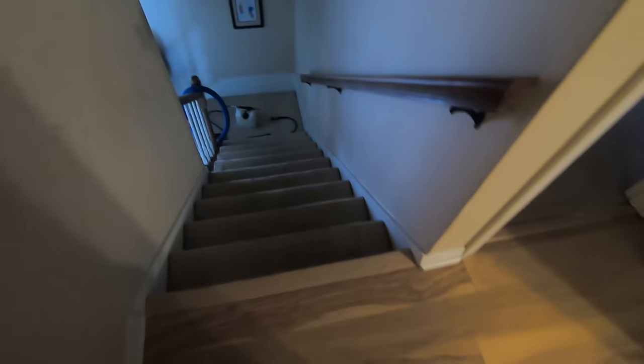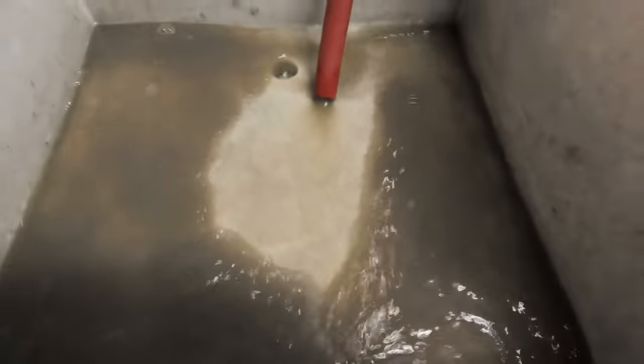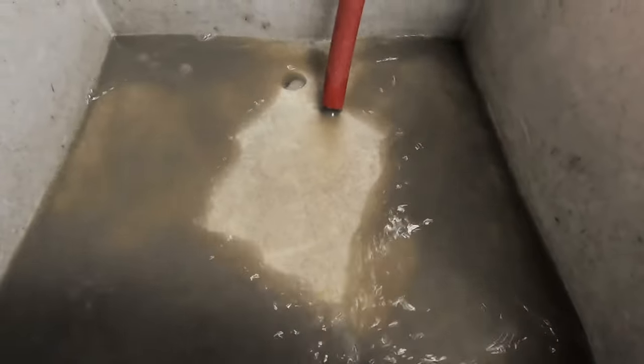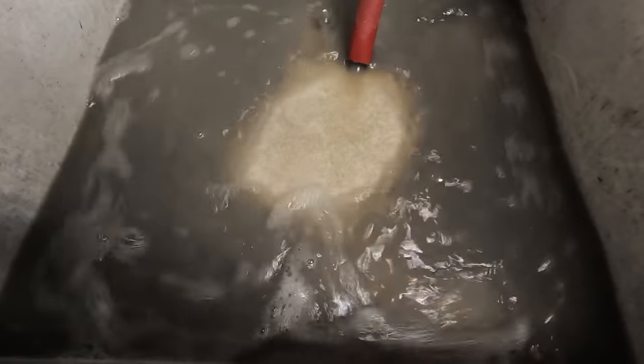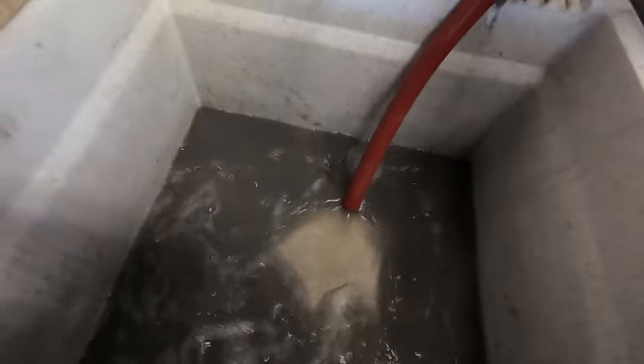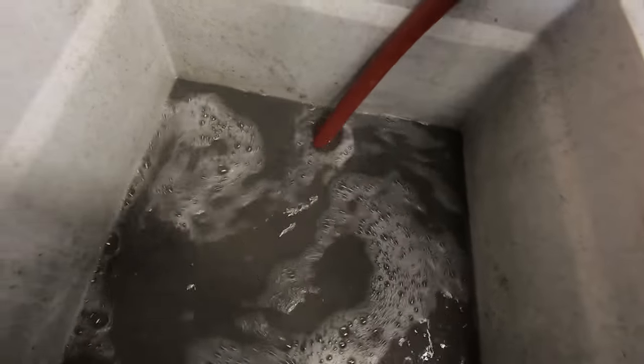It ended up being a little bit bigger of a job than we thought, but hey, no problem. Now for today's water dump — yee doggy, it was a dirty one today. It does not smell very nice. Just from a couple of carpet jobs — black as can be.